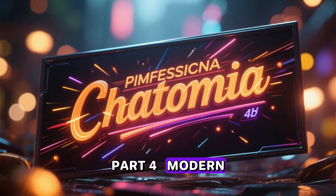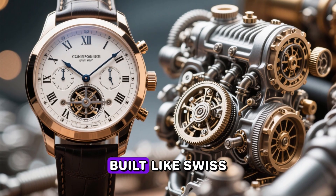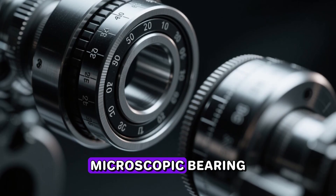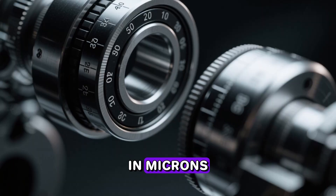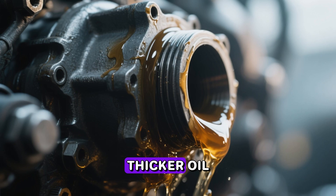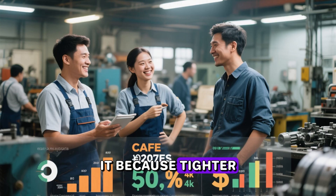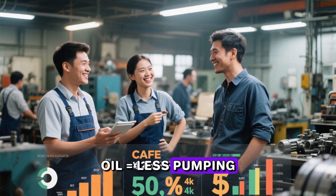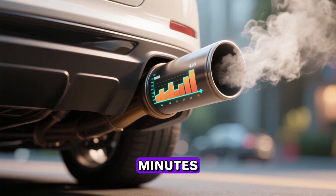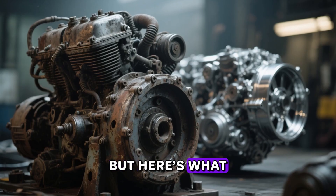Part four: modern engine clearances — designed for thin oil, until they're not. Today's engines are built like Swiss watches: insanely tight tolerances, diamond-like carbon coatings, microscopic bearing clearances measured in microns. Those super-narrow gaps are one reason thin 0W-20 works at all — thicker oil literally couldn't squeeze through when the engine is cold. Manufacturers love it because tighter clearances plus thin oil equals less pumping loss, equals better CAFE numbers and lower tailpipe emissions during the first few minutes after startup, which is a huge part of modern emissions tests.